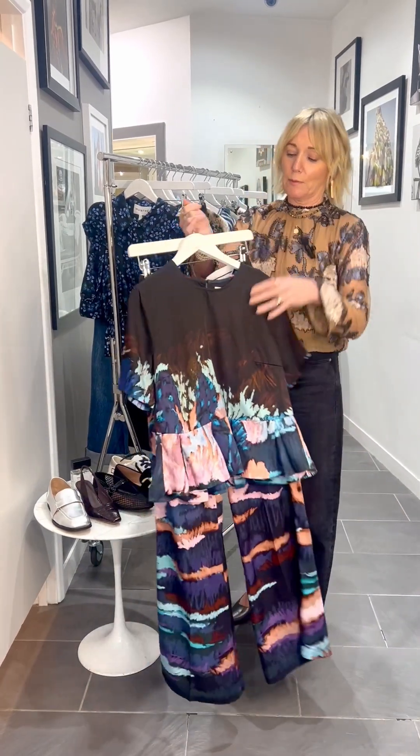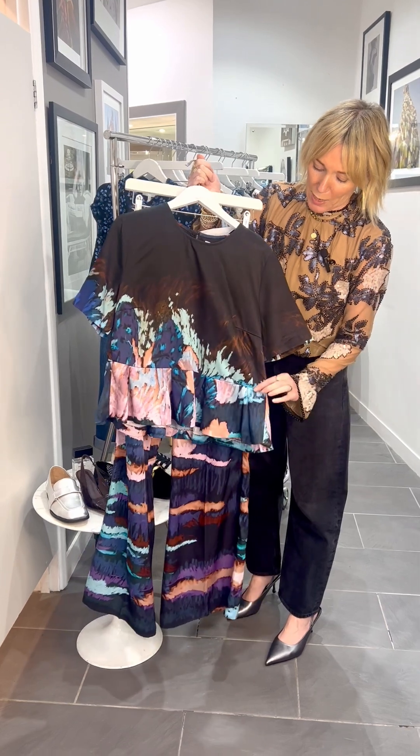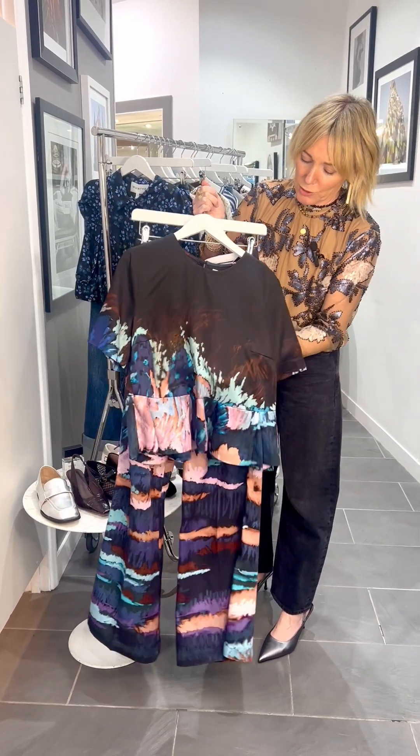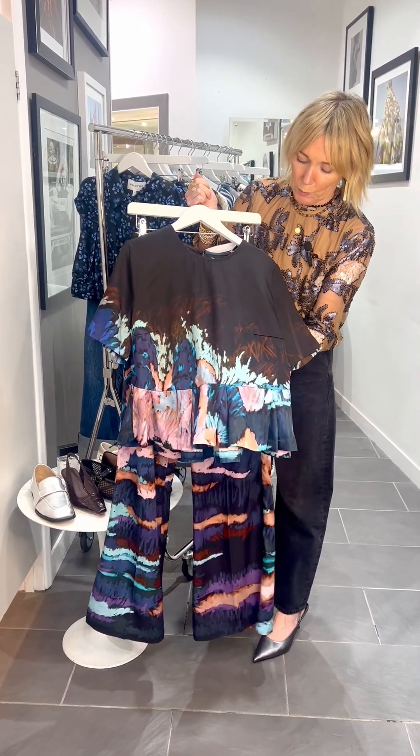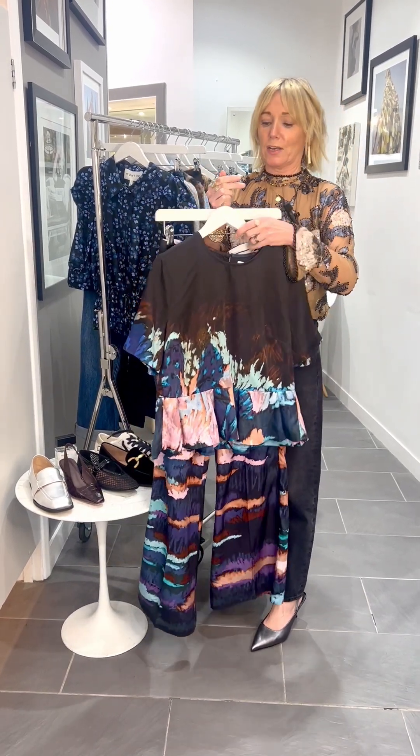The trousers are £249, and then we've got the stunning top here as well. Really lovely with that peplum effect — it's like a chocolate brown on a brownie black base, which is really flattering against the skin.